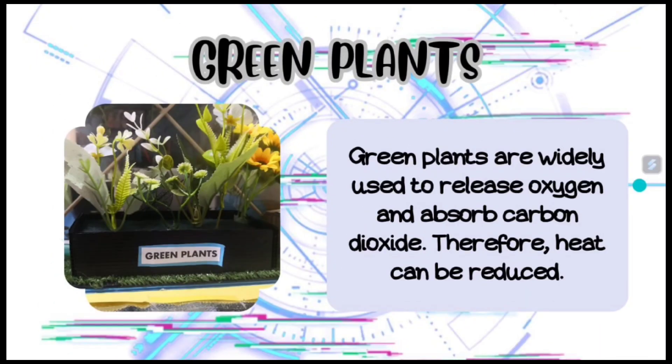Plants are widely used to release oxygen and absorb carbon dioxide. Therefore, heat can be reduced.